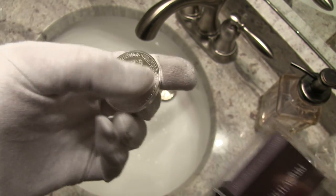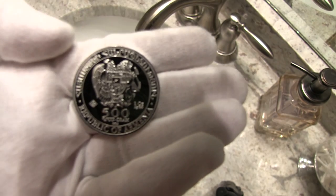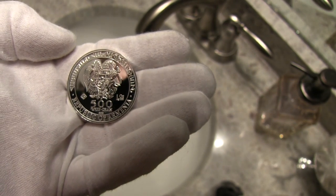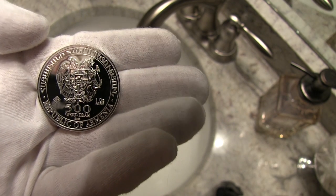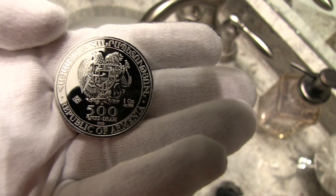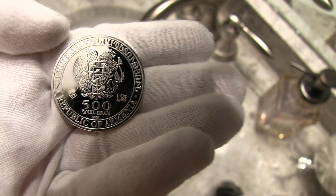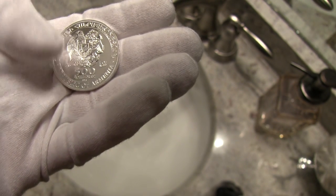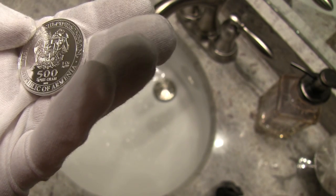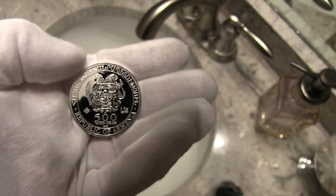Today I got my glove on here in my fine studio. Let's see if we can get this in focus. I can't quite pronounce the top, but I can pronounce the bottom where it says Republic of Armenia. It's a 500 dram, 2013.